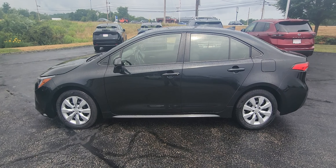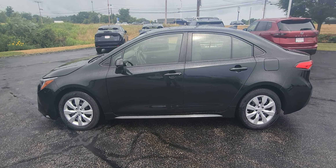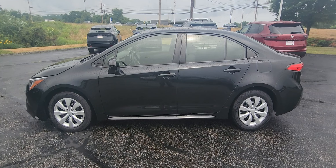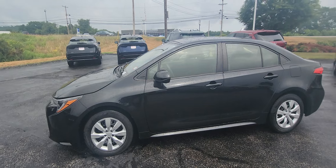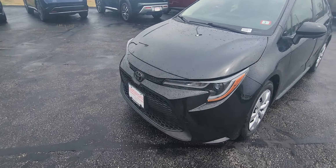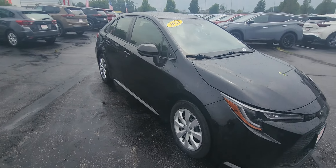Hey, it's Jeremy from AutoFair Nissan in Stratham, New Hampshire and we are checking out this 2020 Toyota Corolla LE in black. It has an AutoFair certified powertrain warranty included, and lifetime New Hampshire inspection stickers included. It's really nice, super clean — I love the super black color on this one.